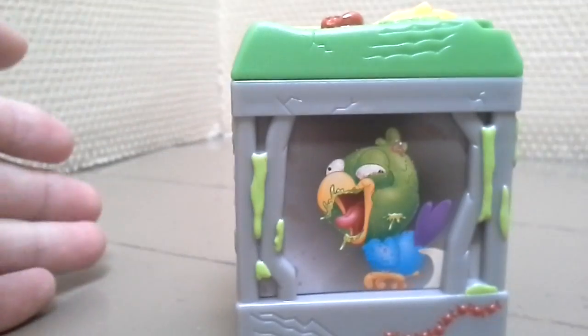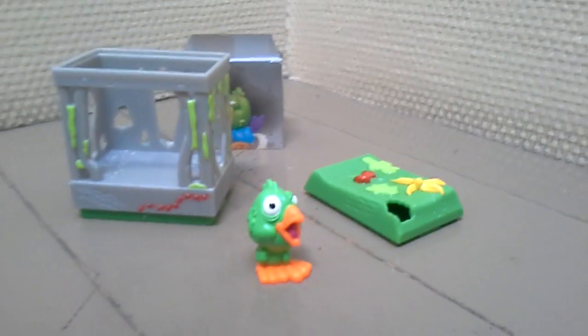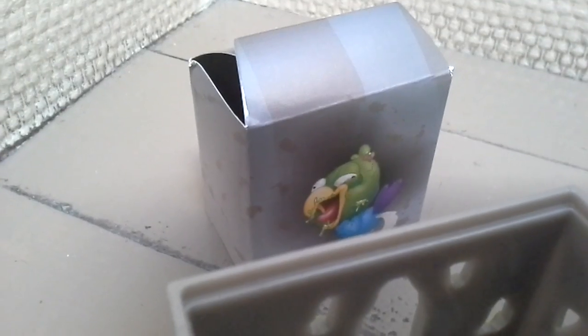And now let's open this cage — Parrot's cage. This is just a paper; this paper was in the cage.